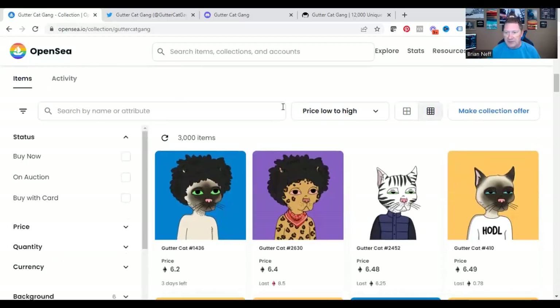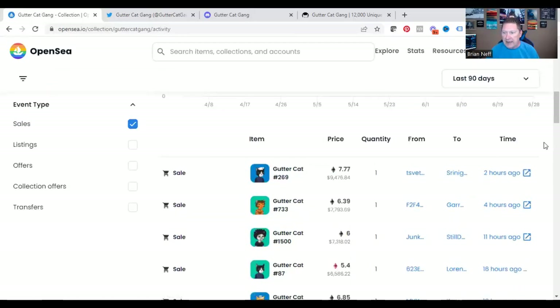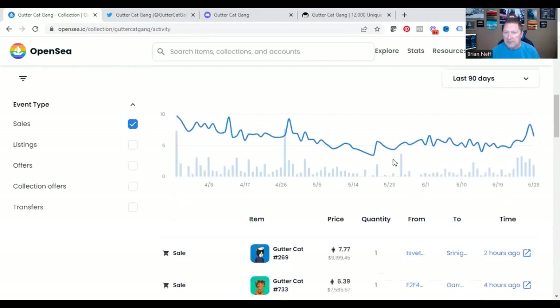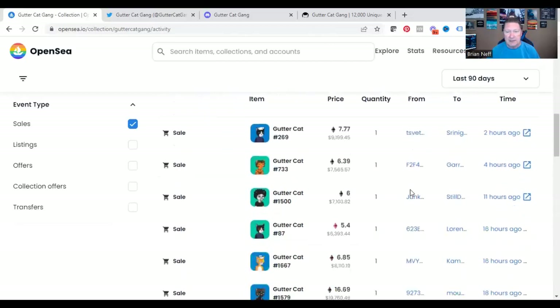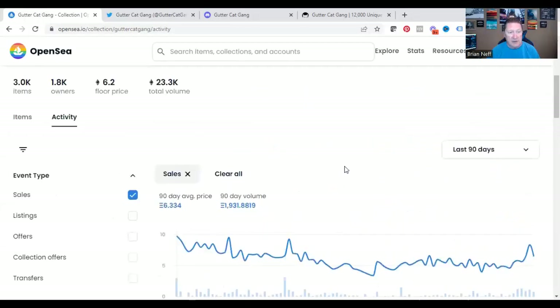Let's click on Activity. This shows how active they were in the last couple of hours, the last couple of months. Here they're showing a 90-day volume average price of 6.33. You can see where Ethereum dropped down back in mid-May — it was down to 3.39. Well, we're back over six now. That's almost a 100% return on your money if you had bought it and sold during that timeframe. Someone two hours ago bought one for $9,100; four hours ago one was bought for $7,500; 11 hours ago, $7,100. You can see there are real sales going on here.